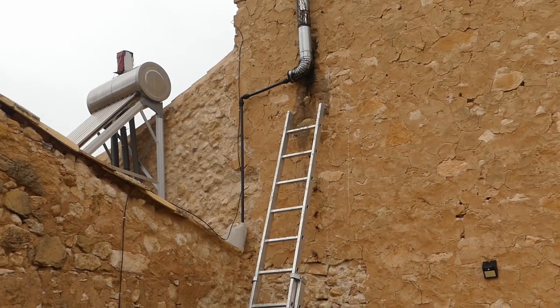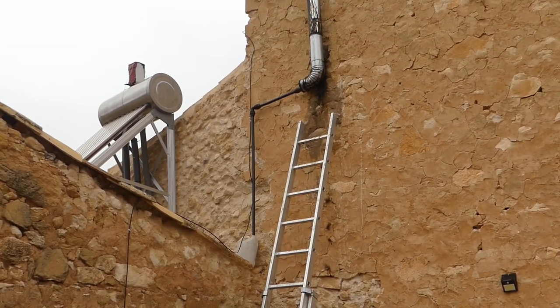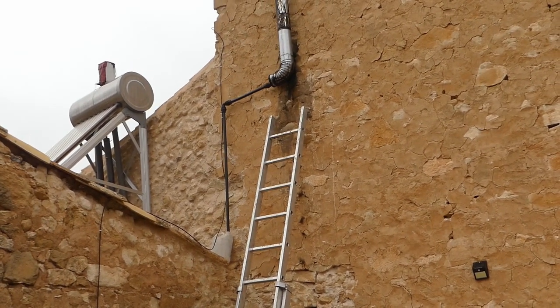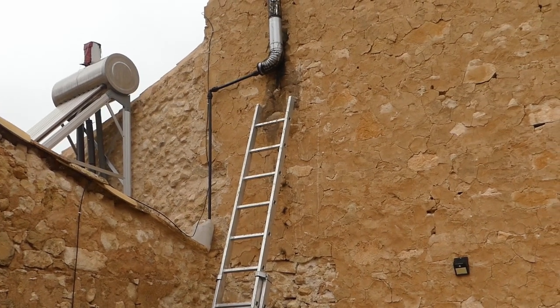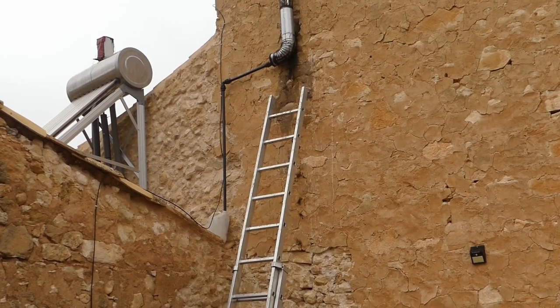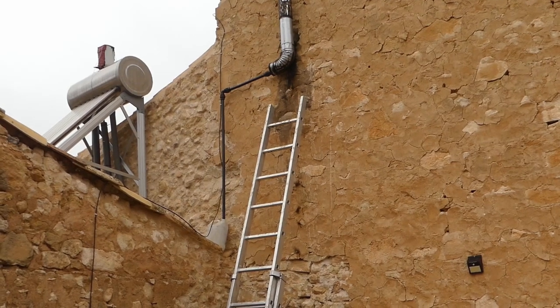So there we go — it's a bit crude. I'm probably going to re-route the flue completely one day, but at least with that bottle now we'll be able to see exactly how much is in it. I'm just going to put some water in it so the bottom of the pipe is submerged, so that shouldn't affect the draw of the flue. We'll see how that goes.